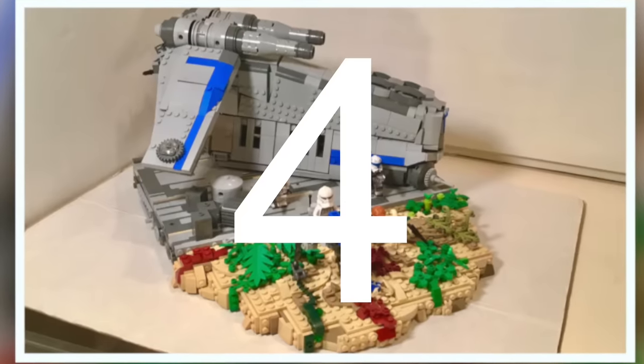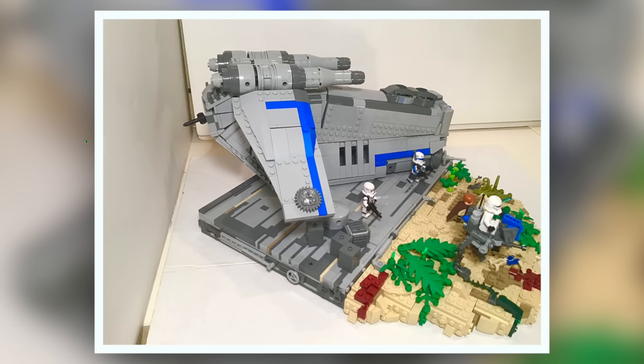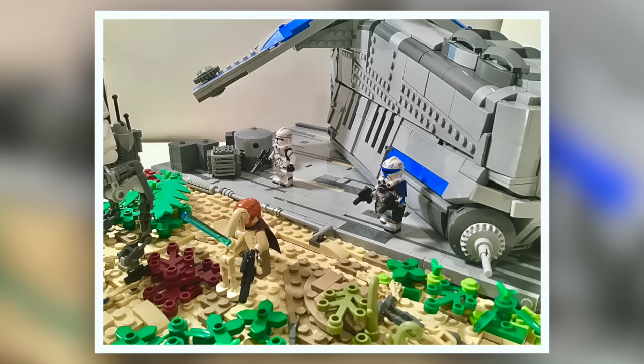For 4th place, we have Rogue Brick, who entered this Republic gunship — a very, very awesome Star Wars build. I love the design of the actual gunship, which is like the central part to this build. And then most importantly, this build comes with a nice terrain section. Excellent job there.